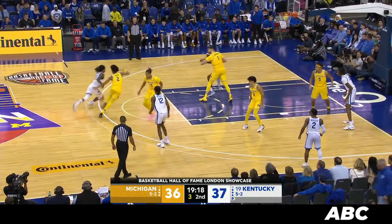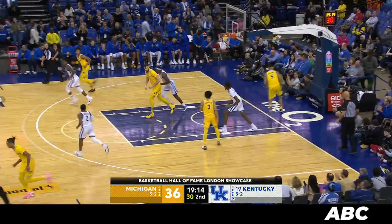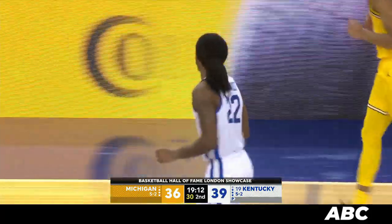Curls to the free throw line, can't get a shot off. Gives it to Wallace. 3 to shoot — Wallace looks up, sees it. Right hand runner, good. Just ahead of the shot clock buzzer. He looked up, saw it.